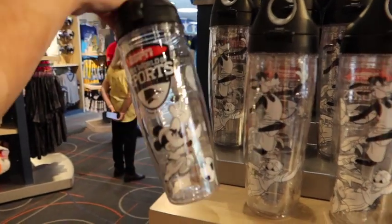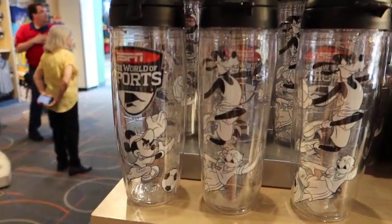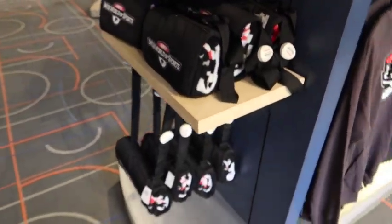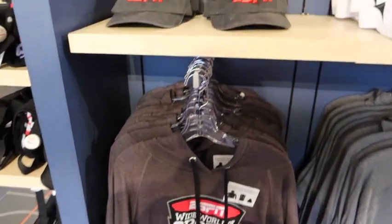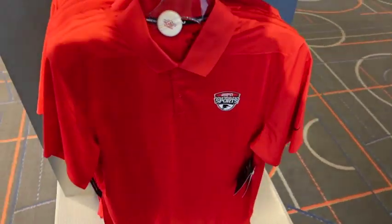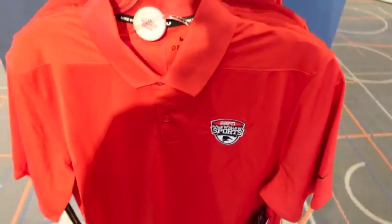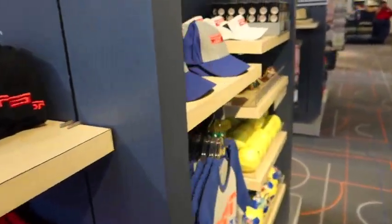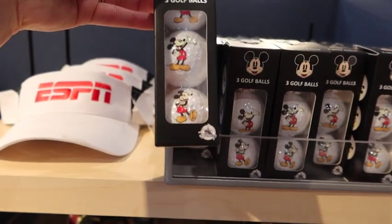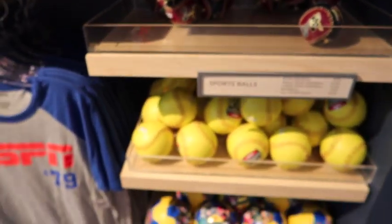This tumbler is $29.99 — you can see it's got Mickey, Goofy, Donald, all our friends. There's what I believe is a fold-out sitting blanket for $26.99. They've even got hoodies, ESPN hats and visors, and a really nice dry-fit pillow with the Wide World of Sports logo. They also have softballs, Mickey-themed baseballs, a set of three golf balls if you have an avid sports fanatic, and even mini soccer balls and footballs.